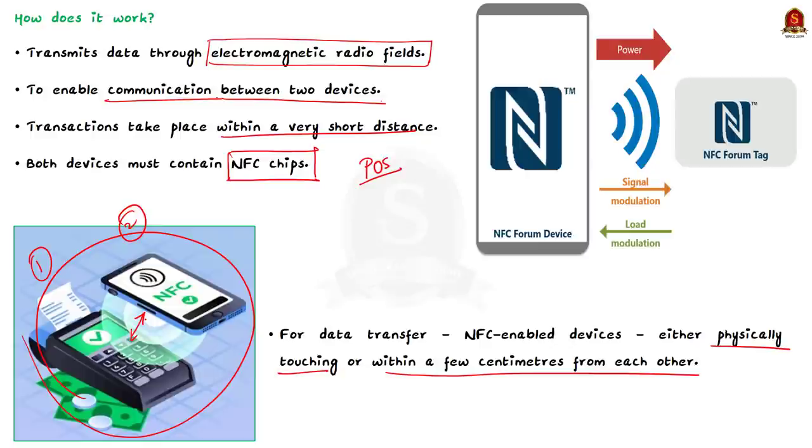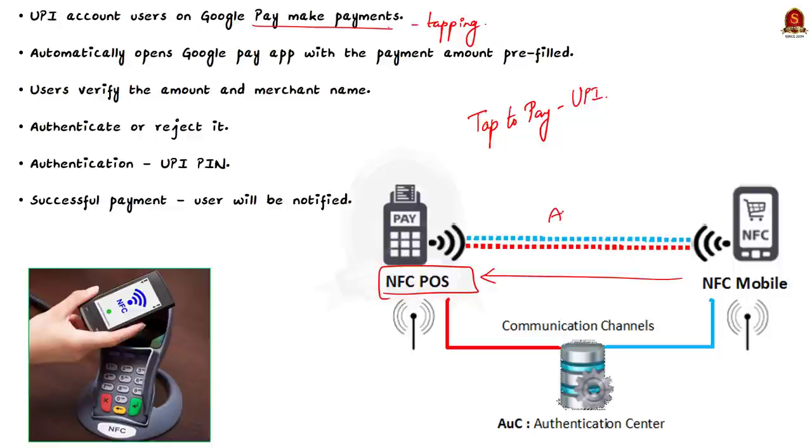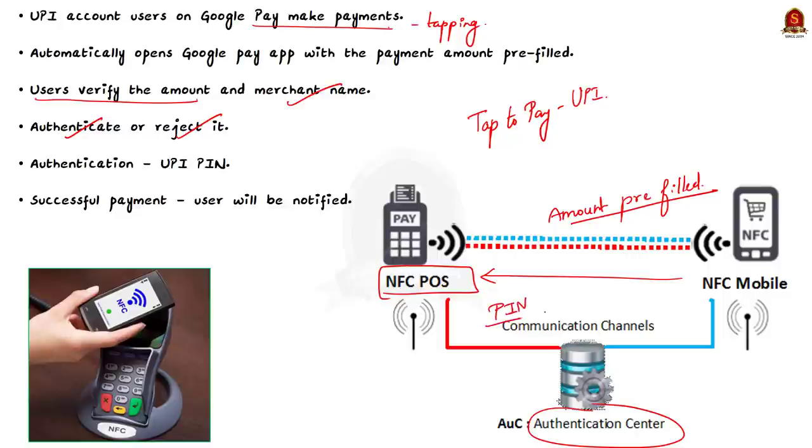Now let me explain how the recently launched tap to pay for UPI feature works. Users with UPI accounts configured on Google Pay make payments by tapping their NFC-enabled Android smartphones on any Pine Labs Android POS terminal. Once tapped, it automatically opens the Google Pay app with the payment amount pre-filled. Users can verify the amount and merchant name, then authenticate using their UPI PIN. Once successful, the user is notified.